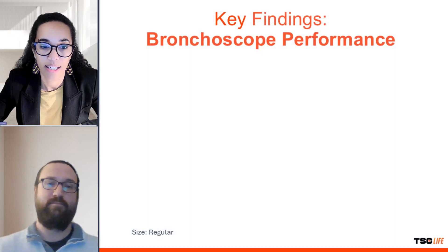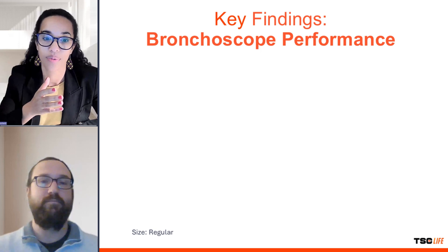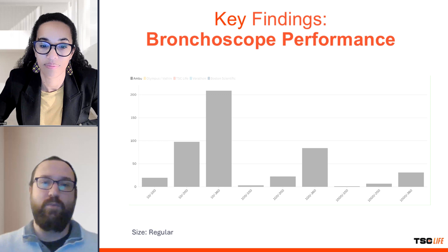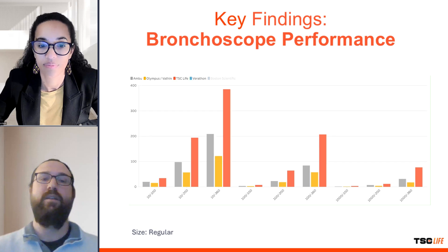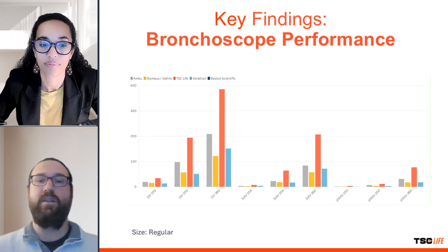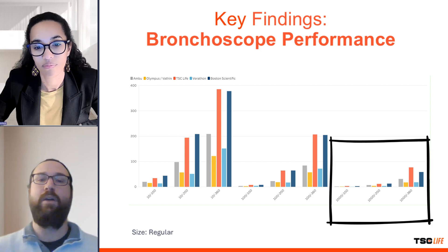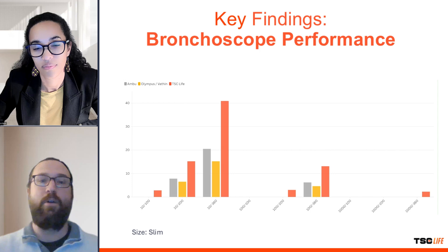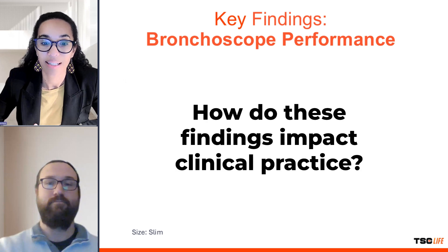The study also highlighted performance differences between regular and slim bronchoscopes. What were some of the key findings? Among the regular single-use flexible bronchoscopes, TSC Life's Bronchoflex 5.6/2.8, also called Vortex, and Boston Scientific's Exalt B Regular were the top performers, particularly in high viscosity scenarios. However, TSC Life's Bronchoflex 3.9/1.4, also called Agile, stood out among slim models, consistently outperforming others at all viscosities and pressures.